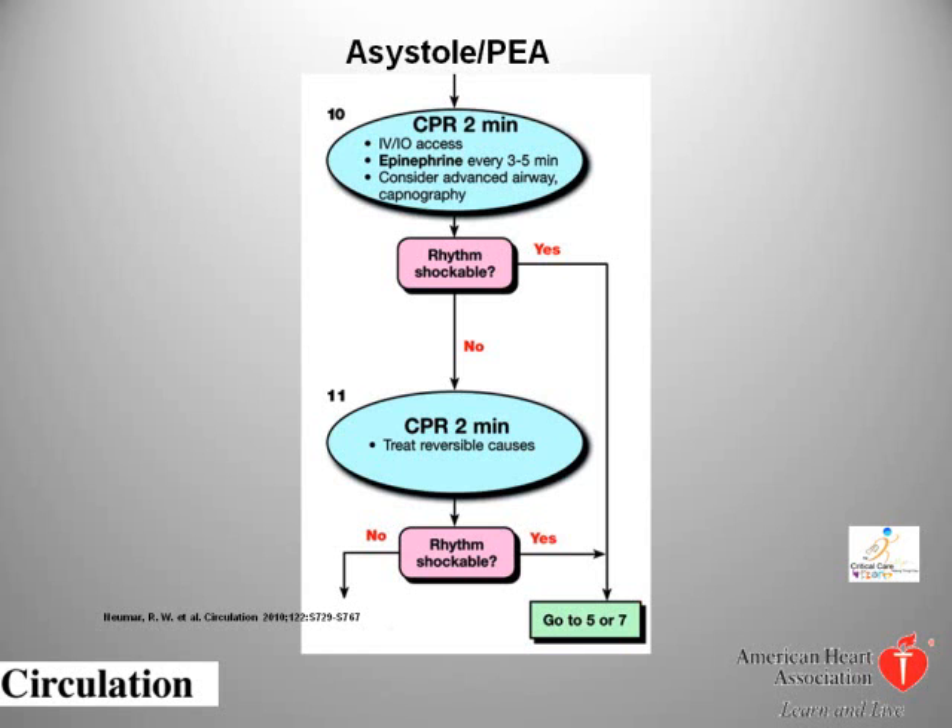Verbatim from the 2010 ACLS guidelines: atropine sulfate reverses cholinergic-mediated decreases in heart rate and atrioventricular nodal conduction. No prospective controlled clinical trials have examined the use of atropine in ACLS or bradycardic PEA cardiac arrest. Lower-level clinical studies provide conflicting evidence of benefit from routine use of atropine in cardiac arrest. There is no evidence that atropine has detrimental effects during bradycardic or asystolic cardiac arrest. Available evidence suggests routine use of atropine during PEA or asystole is unlikely to have a therapeutic benefit — a Class 2B treatment recommendation. For this reason, atropine has been removed from the cardiac arrest algorithm.